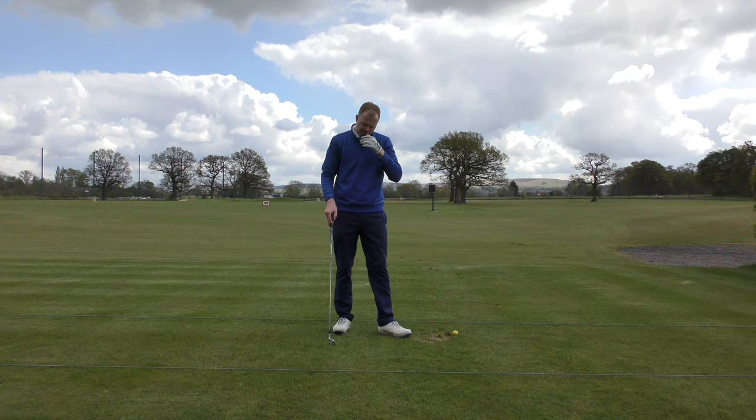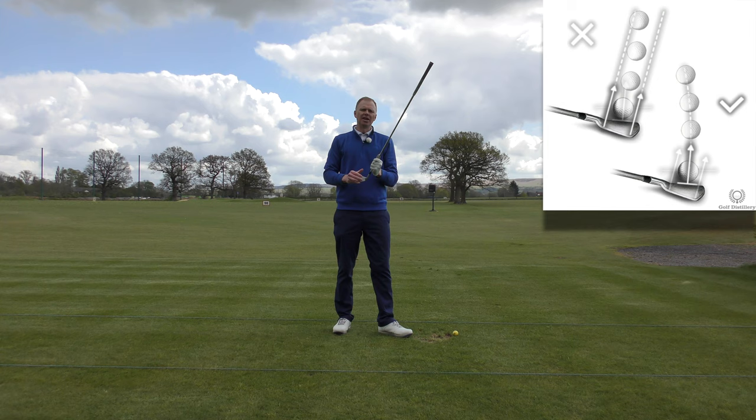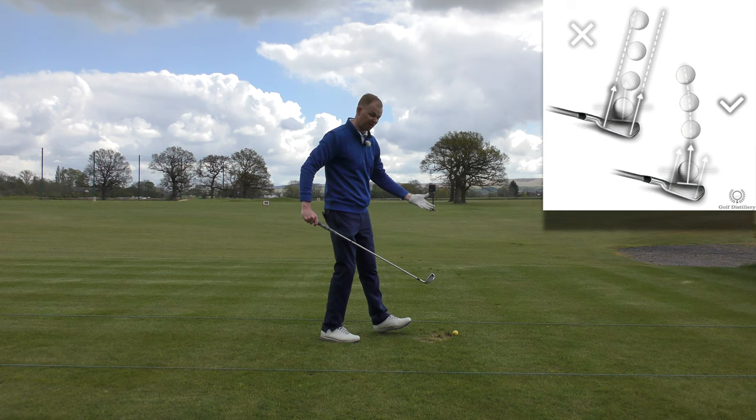The ball will start its flight — about 85% of the control of the start of the flight is related to where the club face aims. Let's just use that as 100% for the time being. If your face is pointing to the right, the ball starts right. If the face is pointing to the left, the ball starts left. If the club face is square to target, it'll start largely square to target.